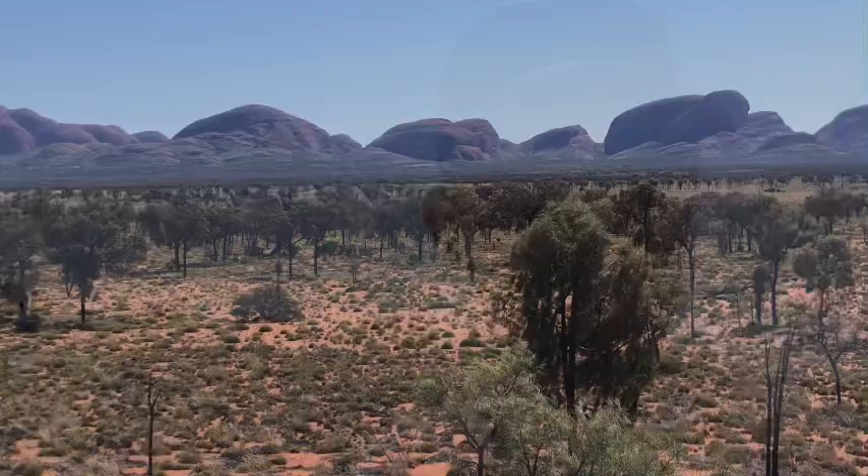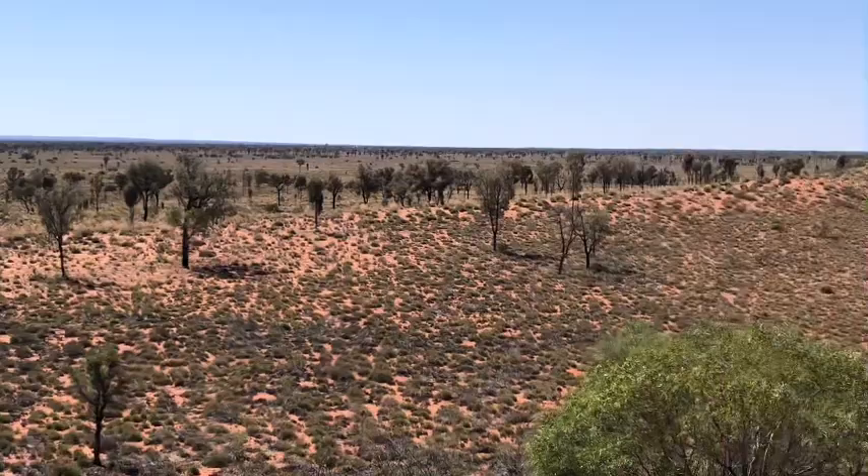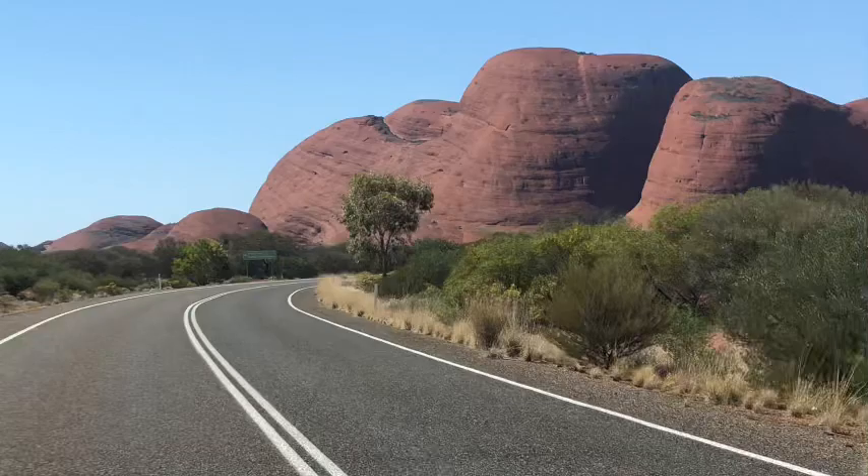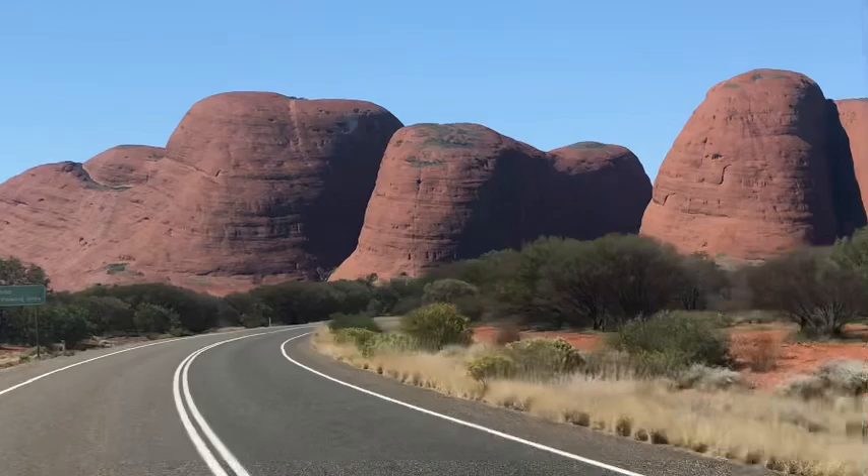Only 12% of visitors go to Kata Tjuta, and it's absolutely magnificent. Just to put in perspective how far these formations are — just have a look. As you come around the corner, just have a look at that — it's incredible, just wow!